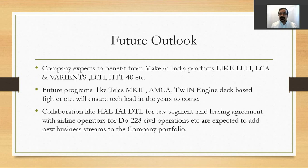Looking at the future outlook, the company benefits from recent Made-in-India products like the Light Utility Helicopter, Light Combat Helicopter, and their variants. Future programs like Tejas Mk2 and the AMCA — Advanced Medium Combat Aircraft — which is a twin-delta-based fighter on an entirely different platform from Tejas Mk2, along with other programs, will ensure that HAL's technological lead continues in the years to come.